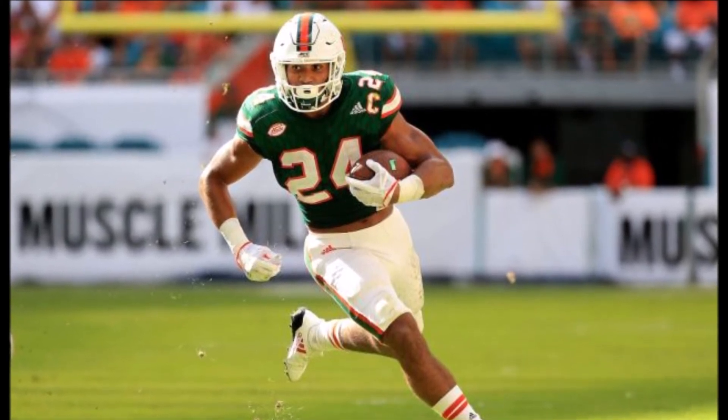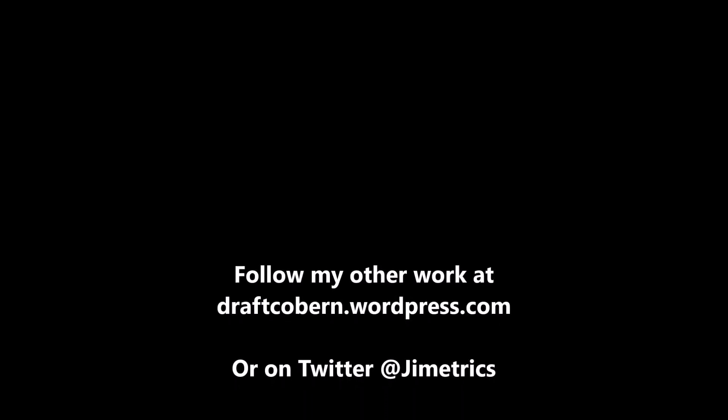My name is James Coburn. You can find my other work at draftcoburn.wordpress.com. You can also follow me on Twitter at Jimmetrics. If you like this content and want more, be sure to leave a like, subscribe, and share this video. Hit that notification bell so you're reminded when another video drops. I'll talk to you guys in the next video — peace.